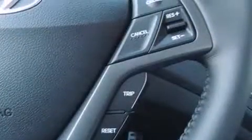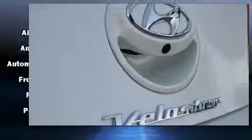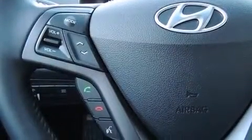Hyundai also prioritized safety and security by including dual front impact airbags with occupant sensing airbag, front side impact airbags, traction control, brake assist, a panic alarm, an emergency communication system, and four-wheel disc brakes with ABS.